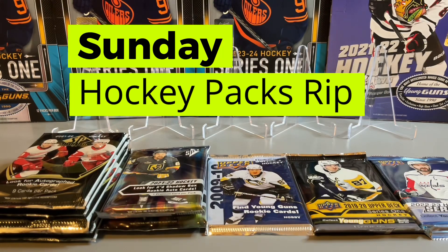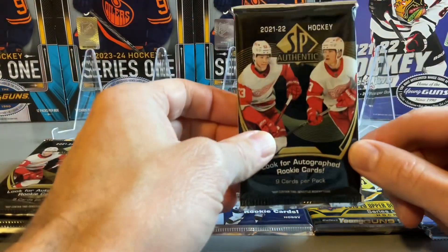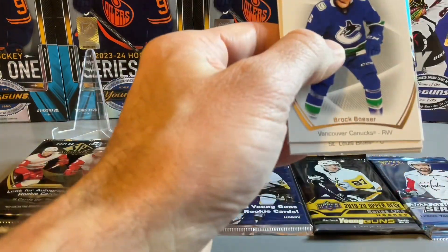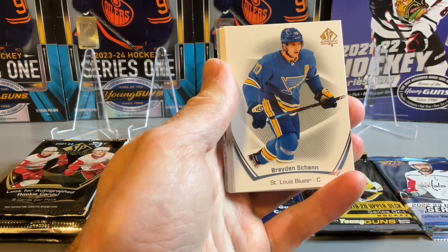Welcome back to Sunny Hockey Packs Rip. In today's rip we have 10 hobby packs in total. We have SPA from 2021-22 — five packs, basically half a box — some SPX packs, and then some flagship packs from Series 1 and Series 2. Let's get started. We're going to start with our SPA; hopefully we have an auto in today's packs — odds are we'd have at least one auto from the box.